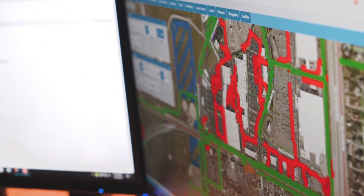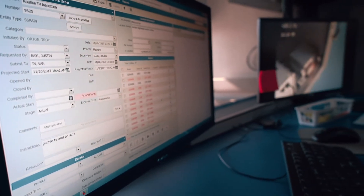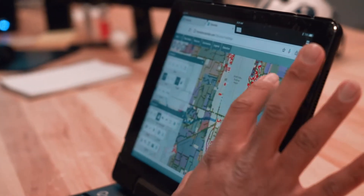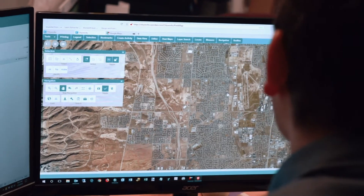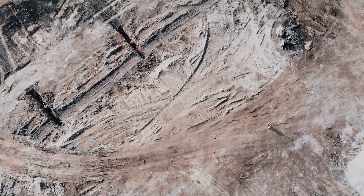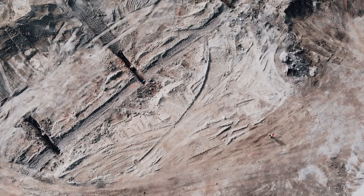My whole entire group becomes more system aware. Their understanding of the system has really grown. Every member of my crew has an iPad. Every member of my crew takes them out in the field every day.